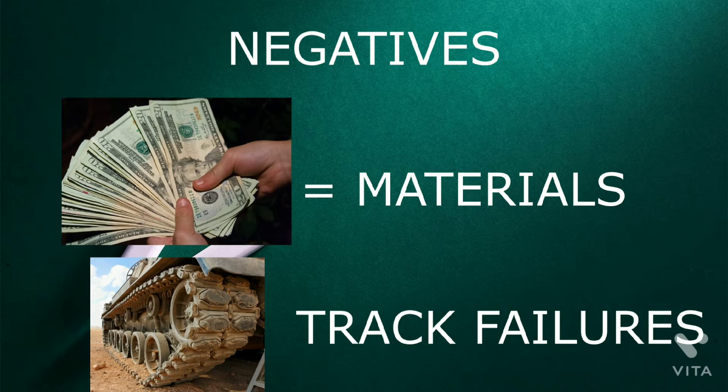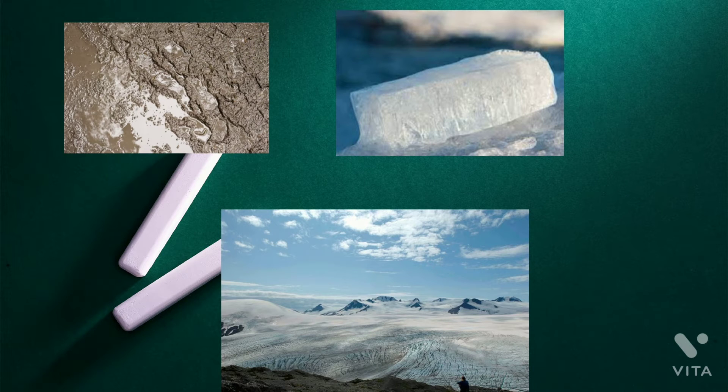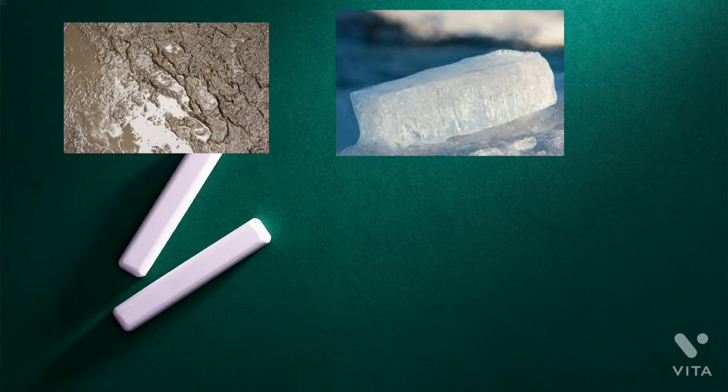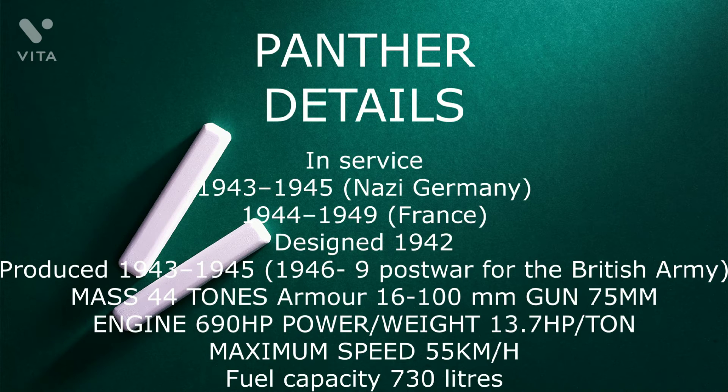It was expensive to maintain but generally mechanically reliable. It was difficult to transport and vulnerable to immobilization when mud, ice, and snow froze between its overlapping and interleaved Schachtellaufwerk pattern road wheels, often jamming them solid. This was a problem on the Eastern Front during the muddy Rasputitsa season and periods of extreme cold.